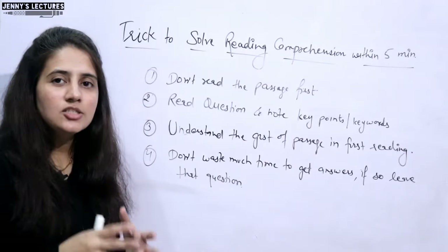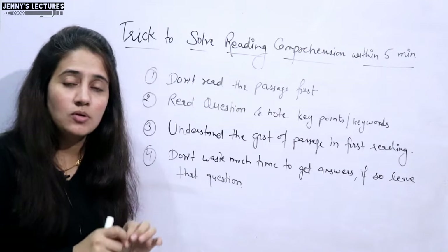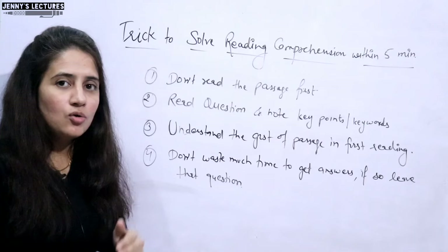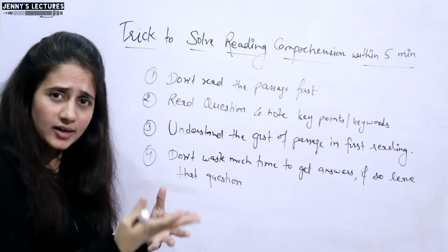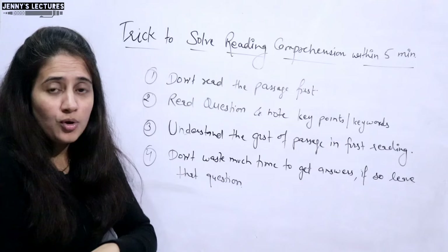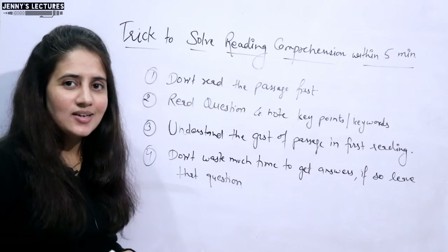Finally, try to solve one RC daily. If you practice 30 problems over a month, you'll find your own best approach. Maybe after lots of practice you're good enough to read three to four lines of the passage first to get an idea of the topic, then read the questions and answer them. Your approach ultimately has to be your own at the time of the exam. That's it for this video — see you in the next one. Bye-bye, take care.